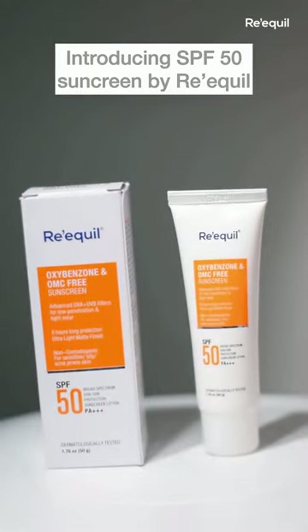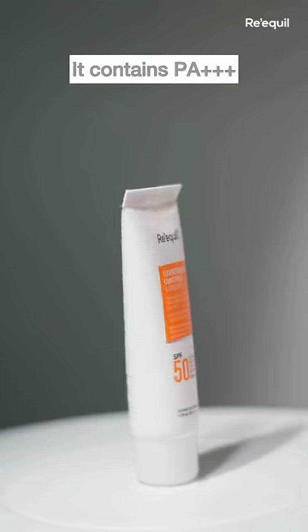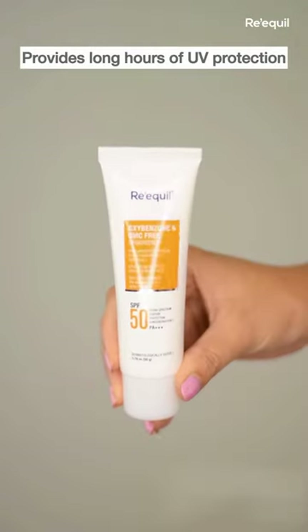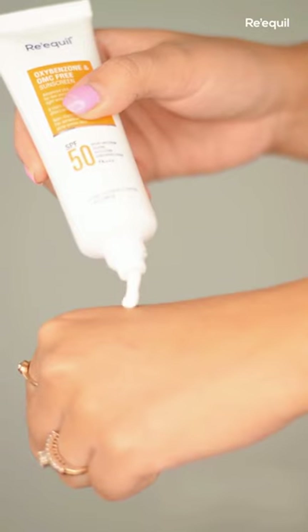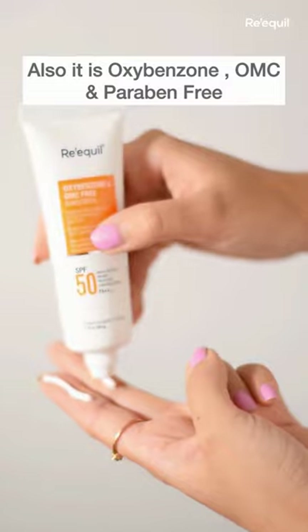To make sure you never skip your sunscreen this season, Riquel has introduced their UV Defender sunscreen powered with SPF 50. Being a PA+++, it provides long hours of UV protection. It is non-comedogenic, and also it is oxybenzone, OMC and paraben free.